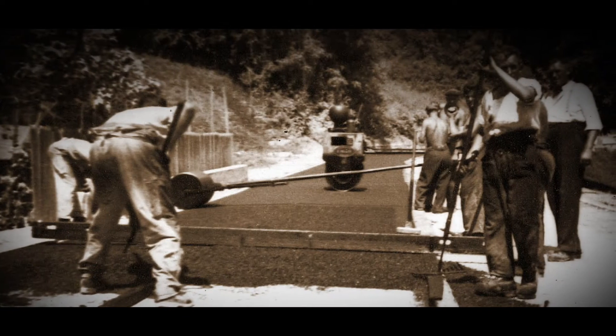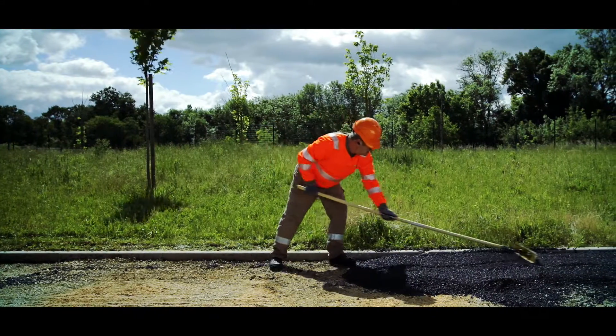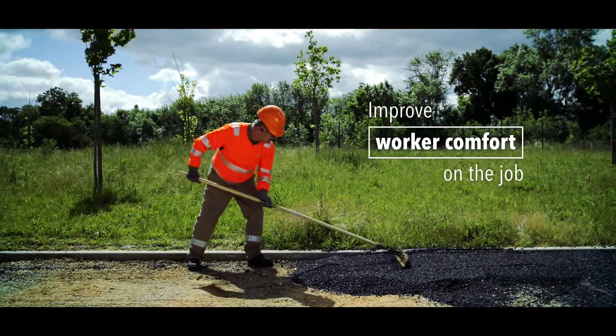Since the 1930s, the job of a raker hasn't changed. That's why, since 2009, Colas has been looking into new technologies to improve worker comfort on the job throughout their entire career.